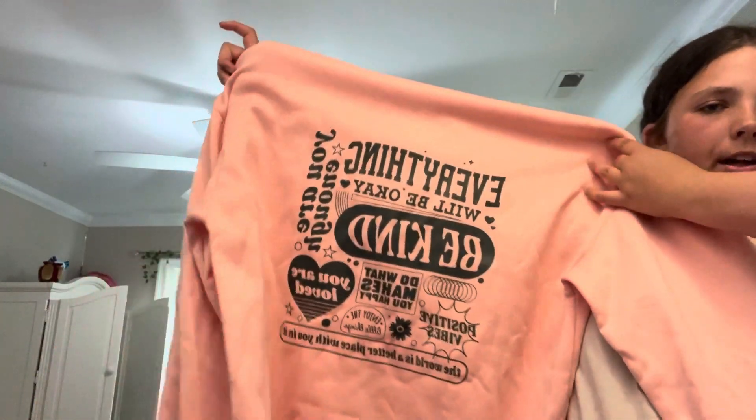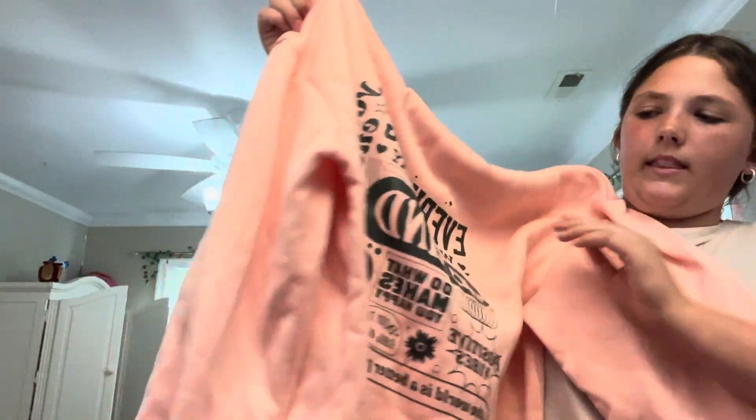Of course I have to grab a hoodie just in case it gets cold. This one is actually from Temu — it's pink on the front and on the back it has a bunch of motivational-type things in dark green. I like to fold it so it's inside itself with the hood going around the entire thing — easy storage and doesn't take up a lot of room.